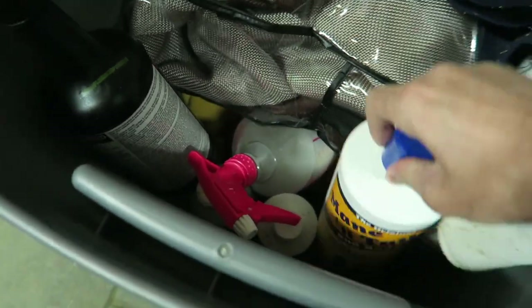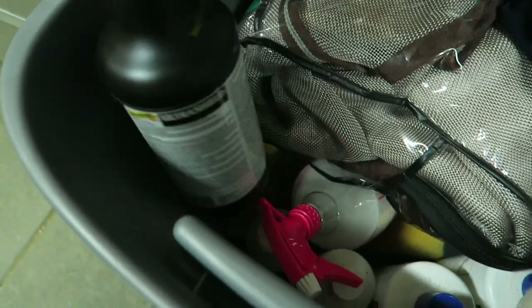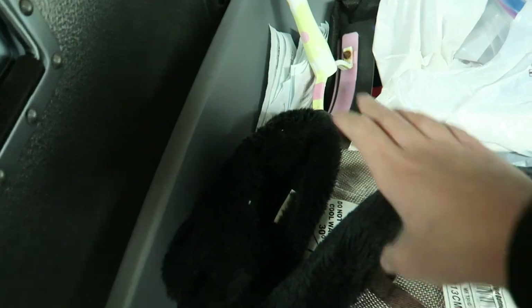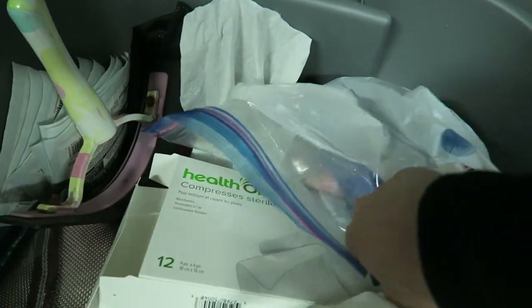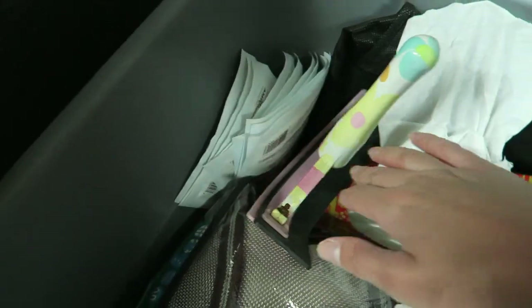We just have the mane and tail shampoo and conditioner in here. The Ultra Shield fly spray. This mane and tail detangler that we made a long time ago. Sweat scraper. A bunch of stuff to clean Rumor's wounds with since he hurts himself all the time. And vet wrap. A hundred pieces of gauze.